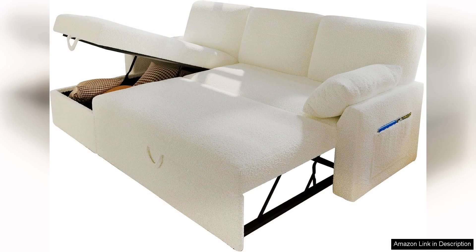In summary, the Vanek Sleeper Sofa is an excellent investment for anyone in need of a stylish yet functional couch bed. Its combination of comfort, design, and practicality makes it a standout choice for small apartments or guest rooms. For those seeking a reliable and chic solution for overnight guests, this sleeper sofa checks all the boxes. Highly recommended.